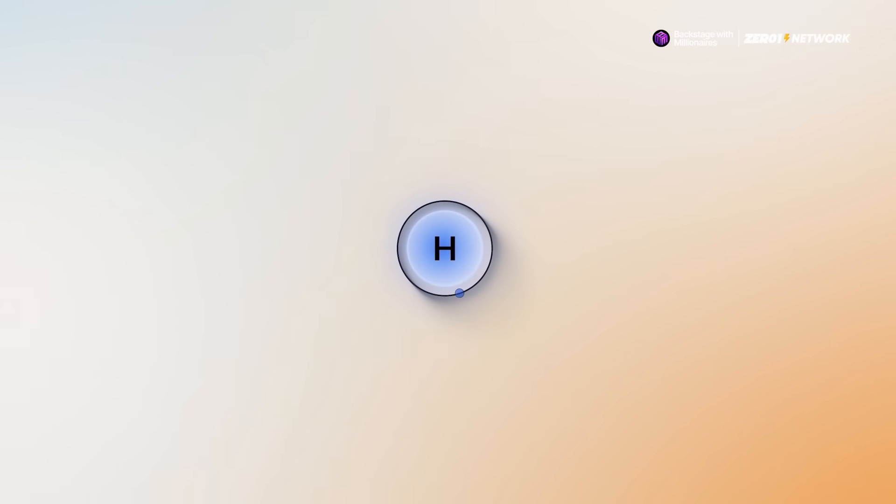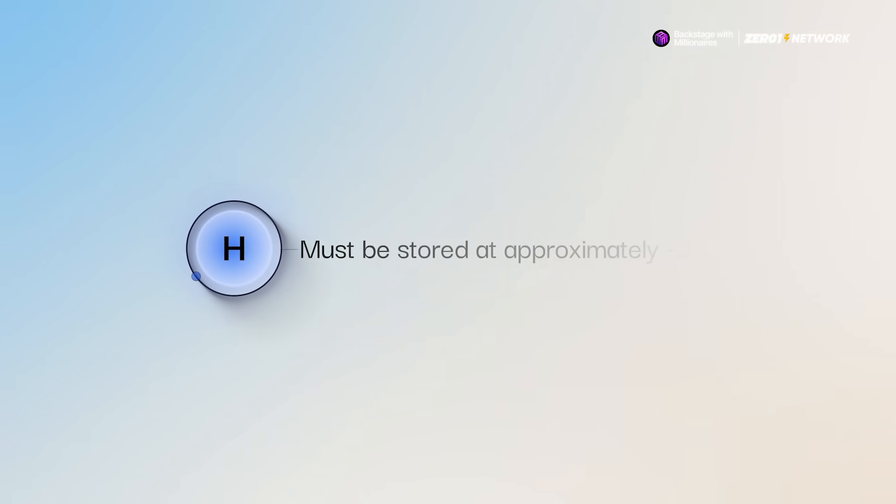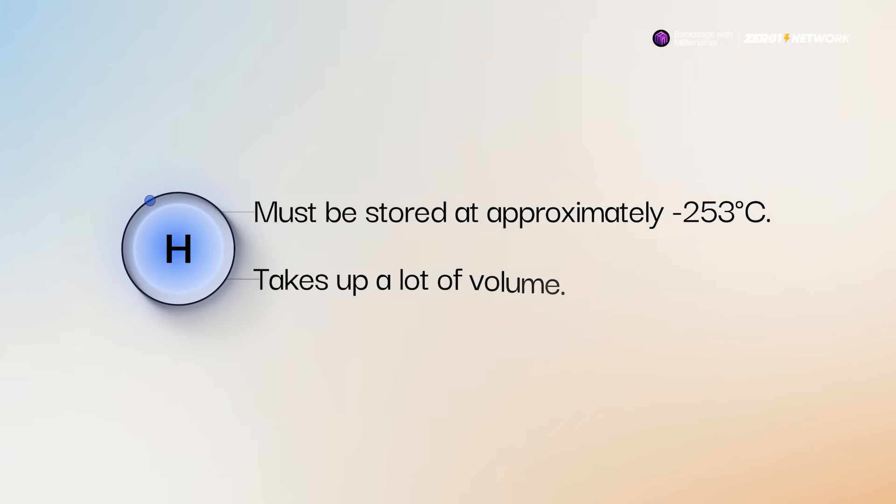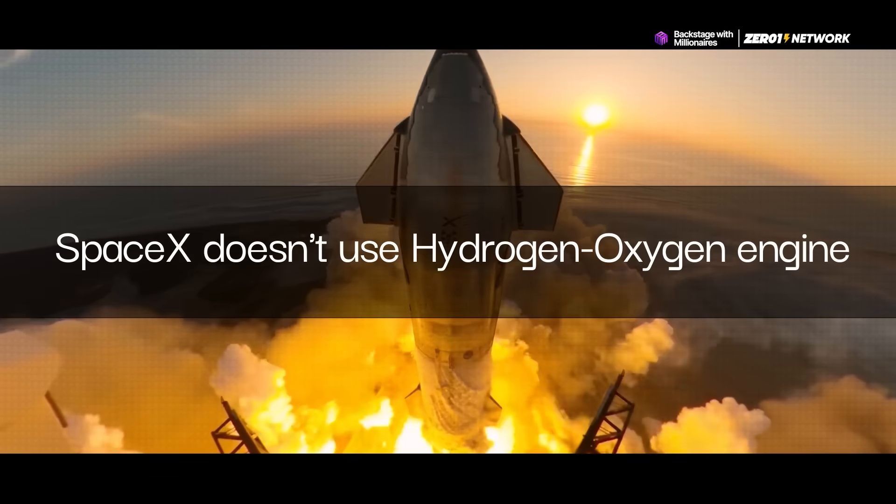But here's the catch. These kinds of engines are actually pretty difficult to deal with. Hydrogen needs to be stored at incredibly low temperatures, around minus 253 degrees Celsius, and it takes up a lot of volume too. That's actually one of the main reasons why companies like SpaceX don't use it.